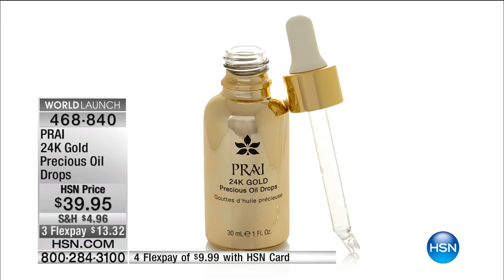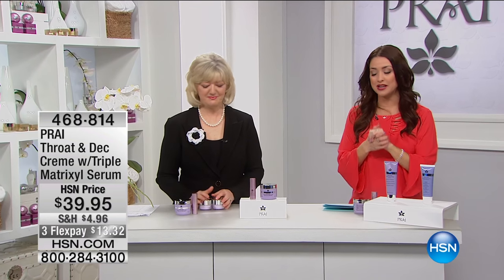World launch. You can only get this here this morning on HSN. We're going to tell you more about those incredible ingredients coming up in just a little bit. But before we do all of that, let's talk about the throat and decollete area, can we?